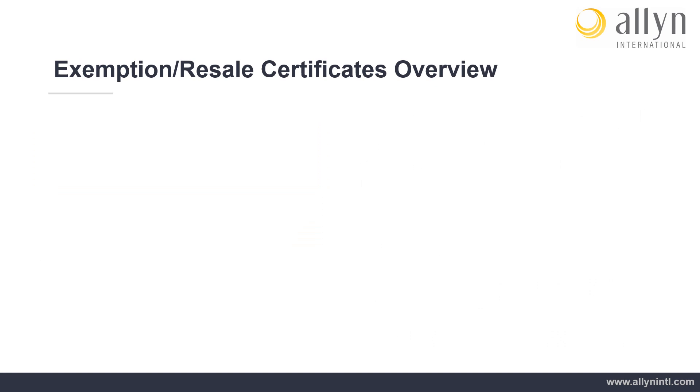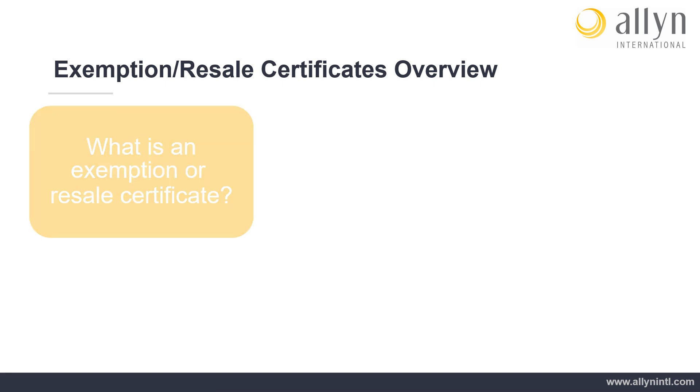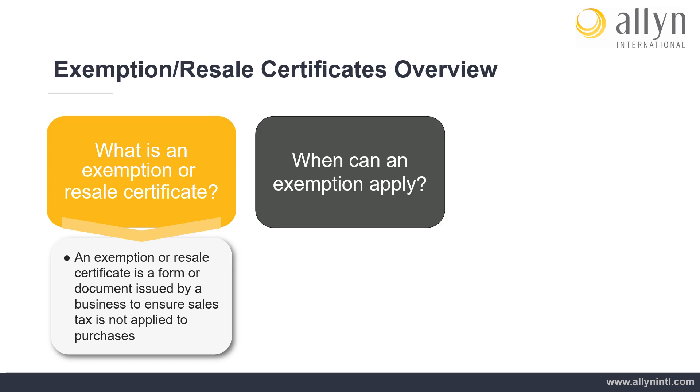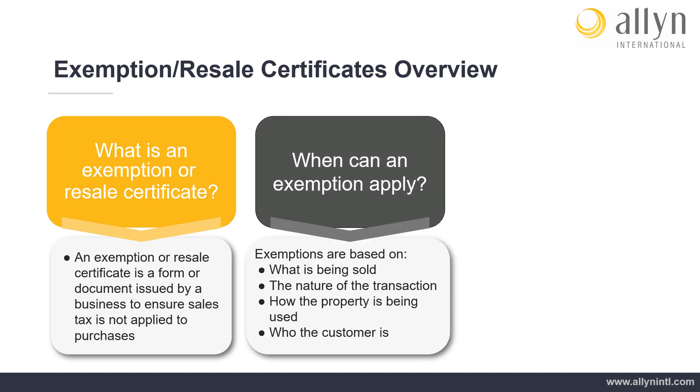Exemption and Resale Certificates Overview: What is an exemption or resale certificate? An exemption or resale certificate is a form or document issued by a business to ensure sales tax is not applied to purchases. When can an exemption apply? Exemptions are based on what is being sold, the nature of the transaction, how the property is being used, and who the customer is.